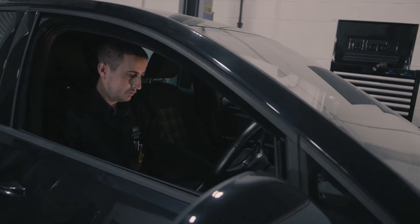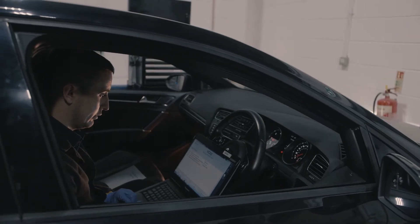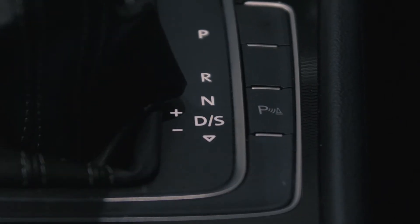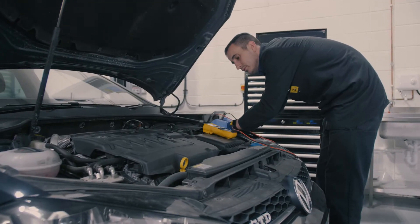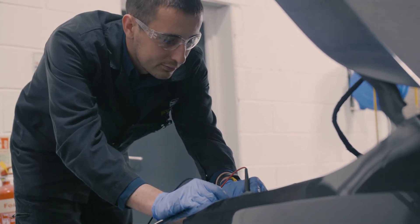This DSG7 control unit is a very common failure. The most common reported symptom is a complete loss of drive due to not being able to select any gears. This will cause the EPC light to remain illuminated and the gear symbols will continually flash. Often the main 30 amp fuse will be blown.